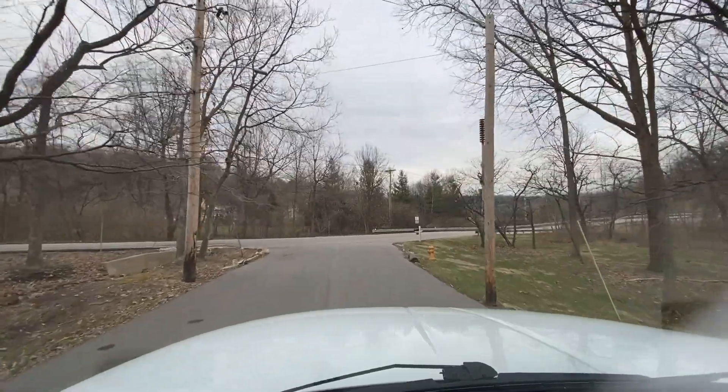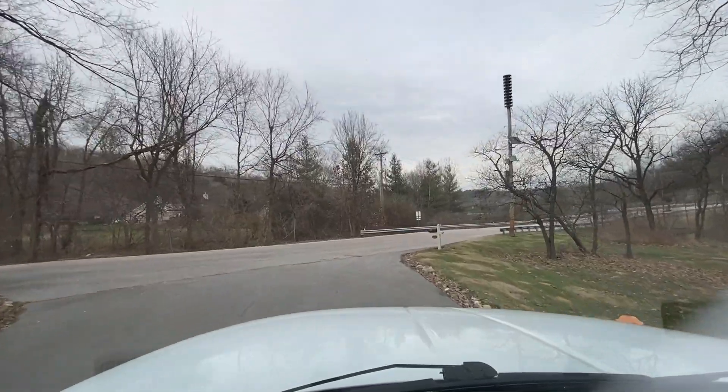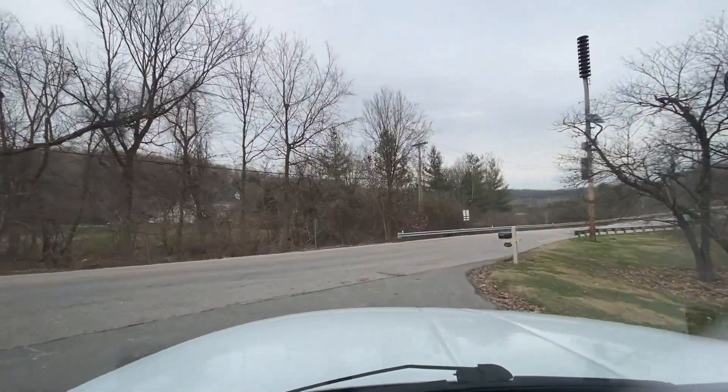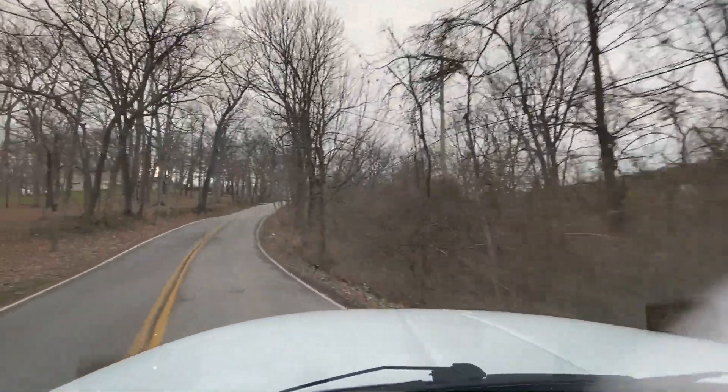You can see the clutch is very smooth to let out — it doesn't shudder, it doesn't grab, or anything like that. Heading up the hill so you can hear this Cummins run as well as the five-speed. You can hear how it doesn't chirp, it doesn't grind.